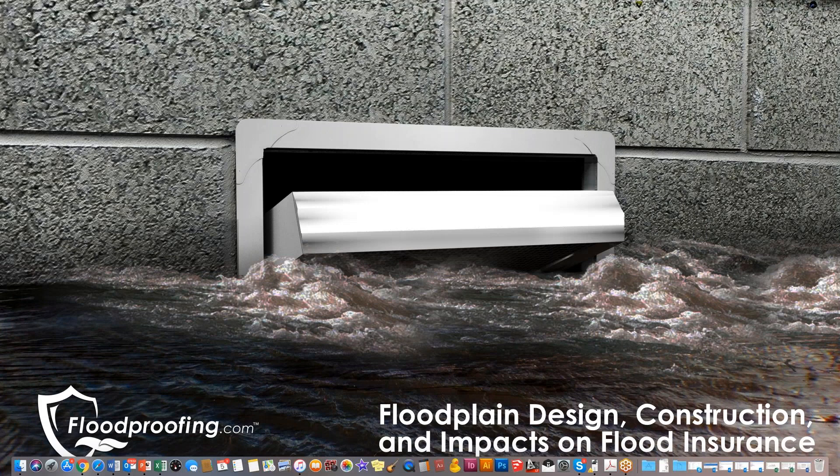Good afternoon, everyone. Welcome to April's first Friday webinar. My name's Arianna. I'm the education specialist with ISP, and as always, I'll be your moderator today. Our topic this month is designing in the floodplain with wet and dry flood proofing options. Our speaker is Tom Little. He is a certified floodplain manager and licensed insurance broker, currently serving as a vice president at SmartVent Products, Inc. Thank you for being with us today, Tom.